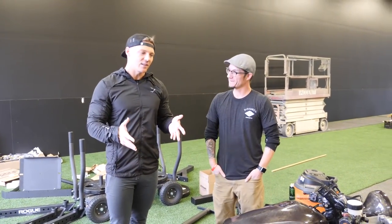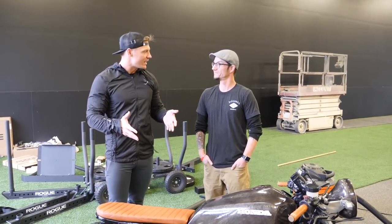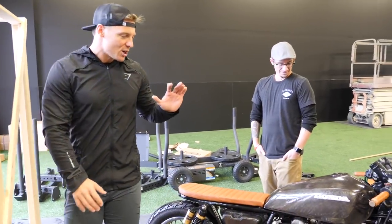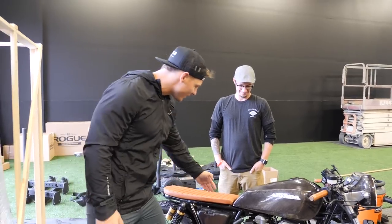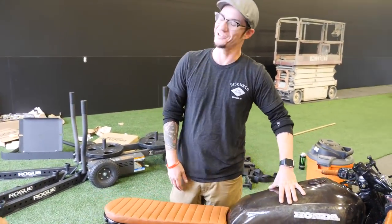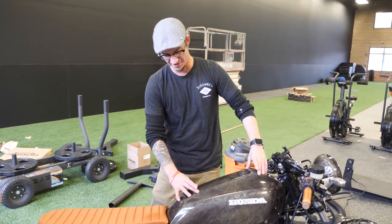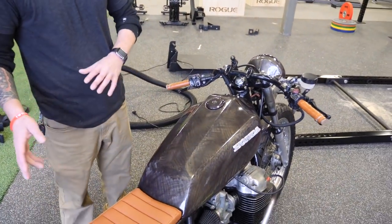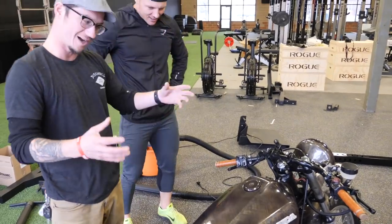So this is a Honda 750 — a CB750, 1978. What were some of the modifications? Tons and tons on it. I think my favorite stuff is the leather accents, but let's go over what you did. Well, this tank is actually off of a Kawasaki. We really liked the lines on the tank from the Kawasaki bike — it's from a KZ. My mechanic Jordan was like, I love this tank, we've got to put it on something.